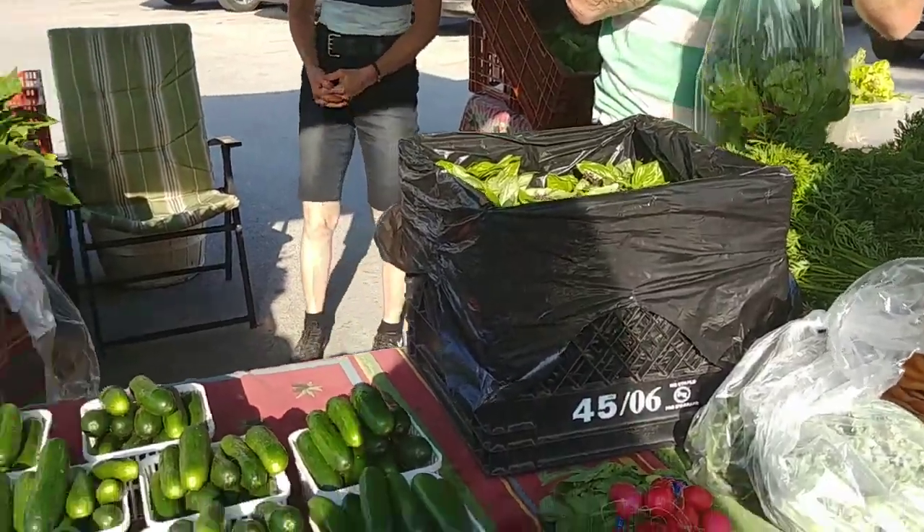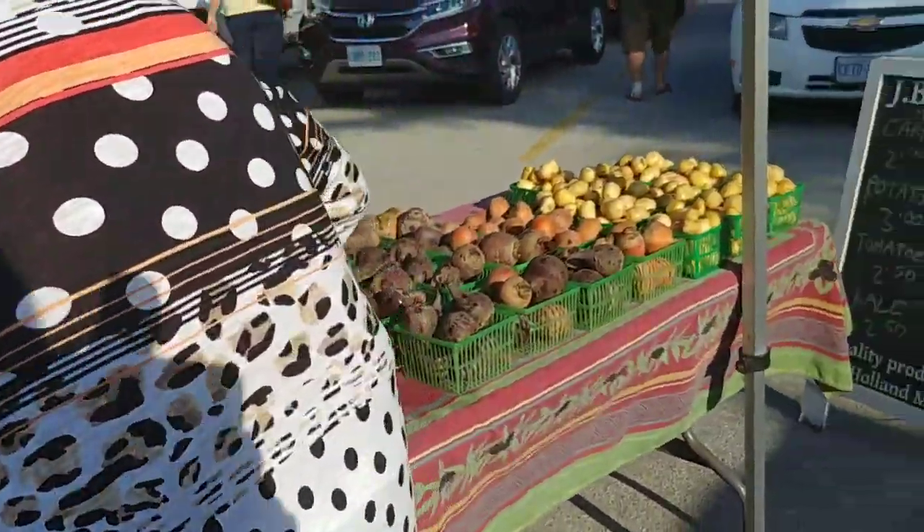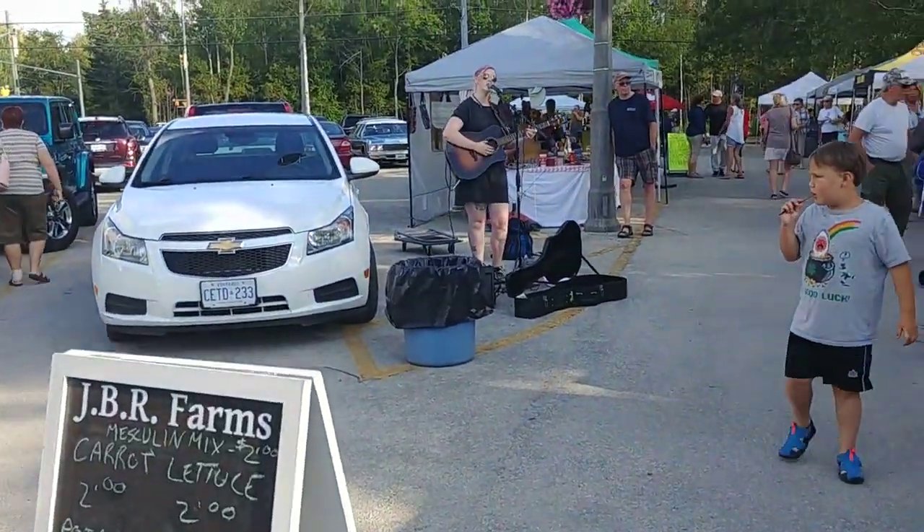And fresh basil — who doesn't love fresh basil in your meals and your meal prep? Here it is!